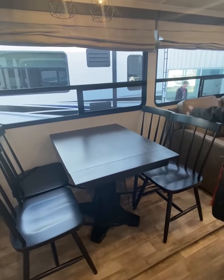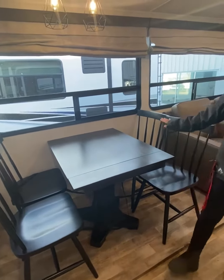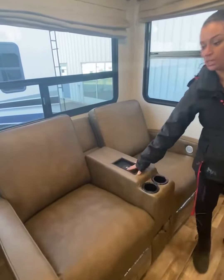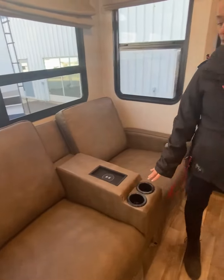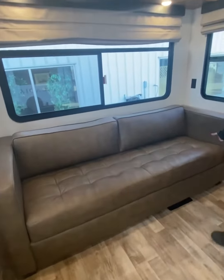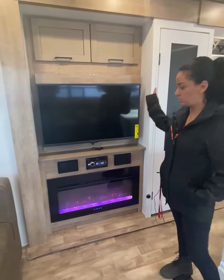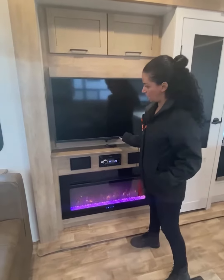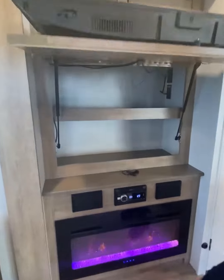This unit also comes with a dining table and four chairs, theater seating that you can plug your phone into. It also has heat and massage, and a tri-fold sofa. The 377 RL comes with a TV, Bluetooth connections, and a fireplace, and extra storage underneath the TV.